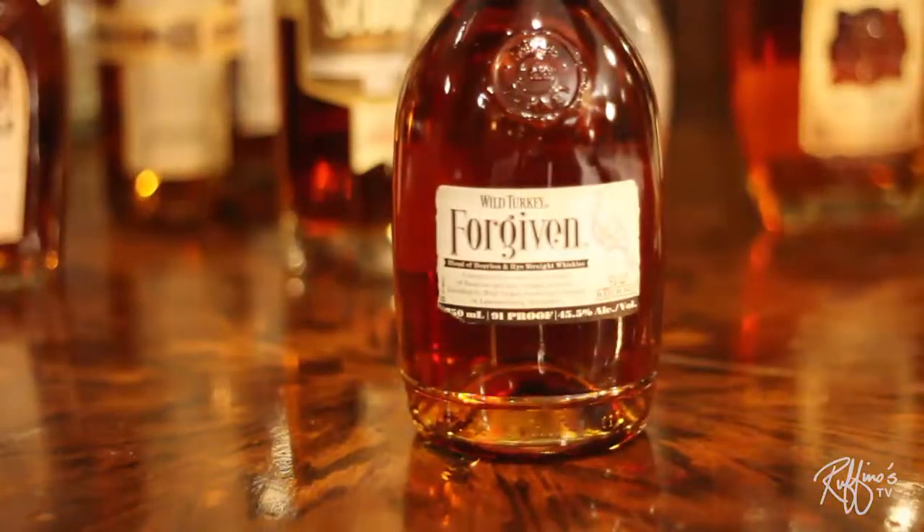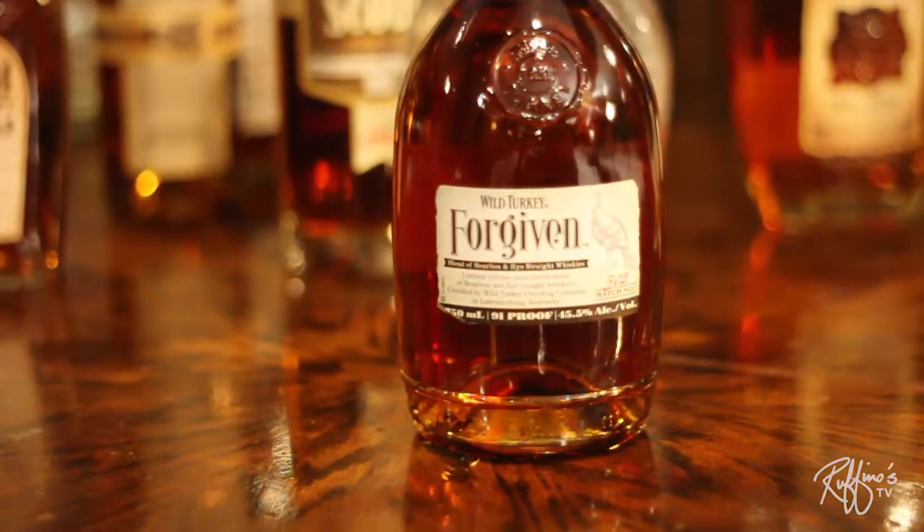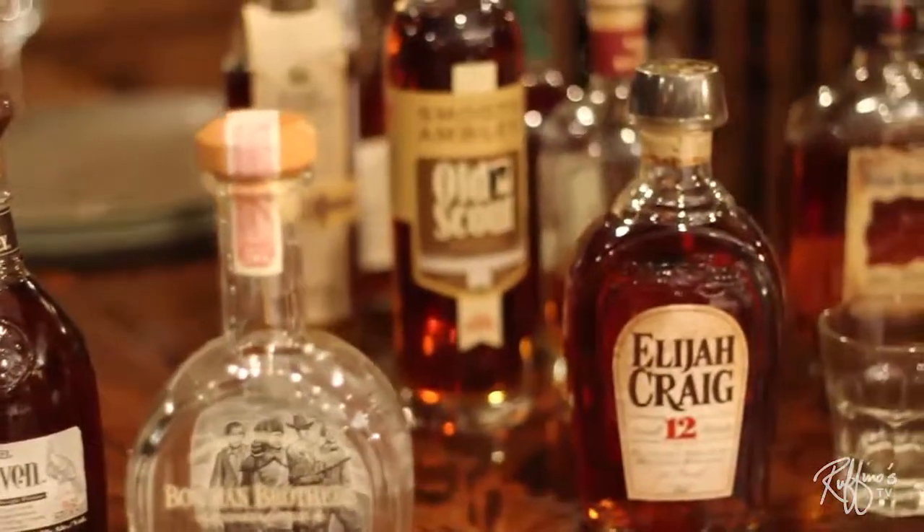When a person is going to the grocery store and looking to start an experiment into the small batch and single barrel world, what I would say is start with what you know. If you drink Wild Turkey, try some of Wild Turkey's new things like the Forgiven, which is extremely limited — but if you can find it, definitely pick up a bottle. High-level rye, robust, unique flavor — really nice.